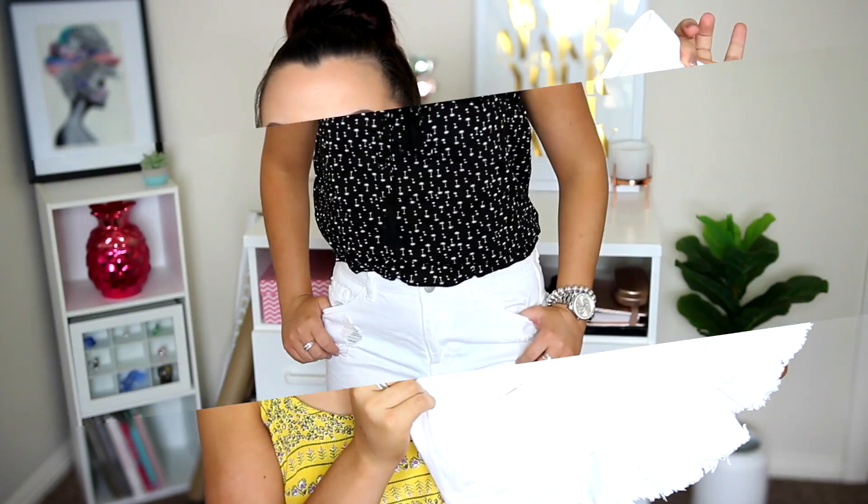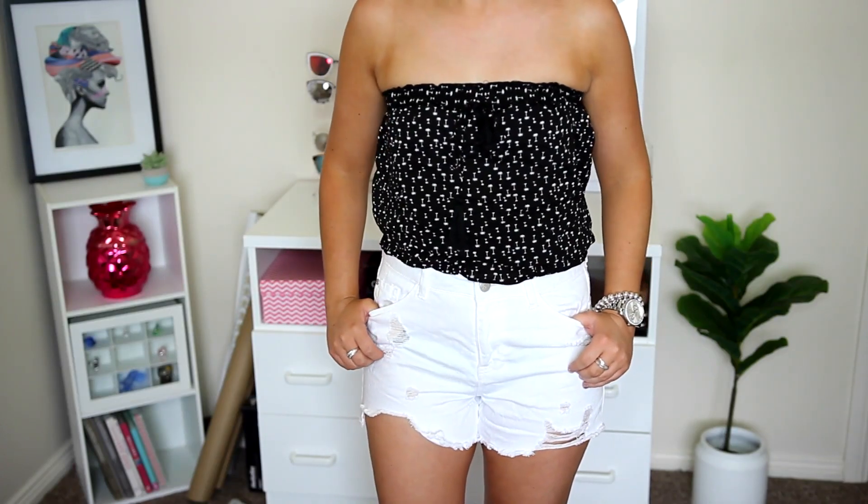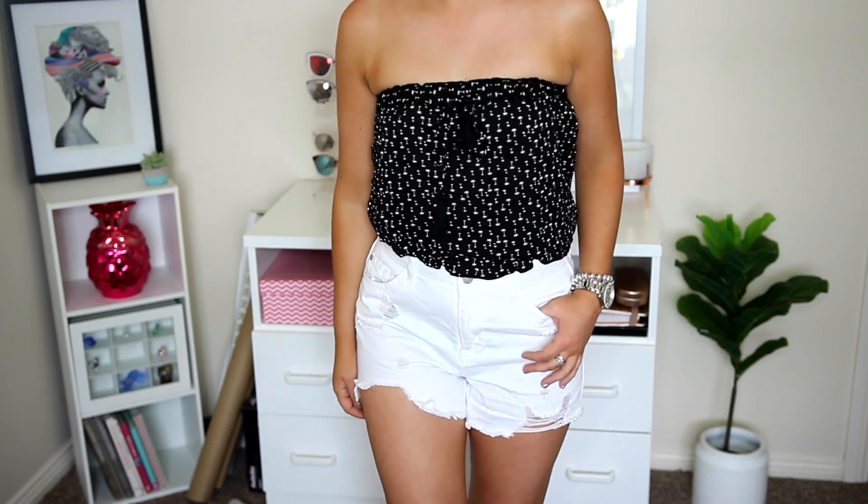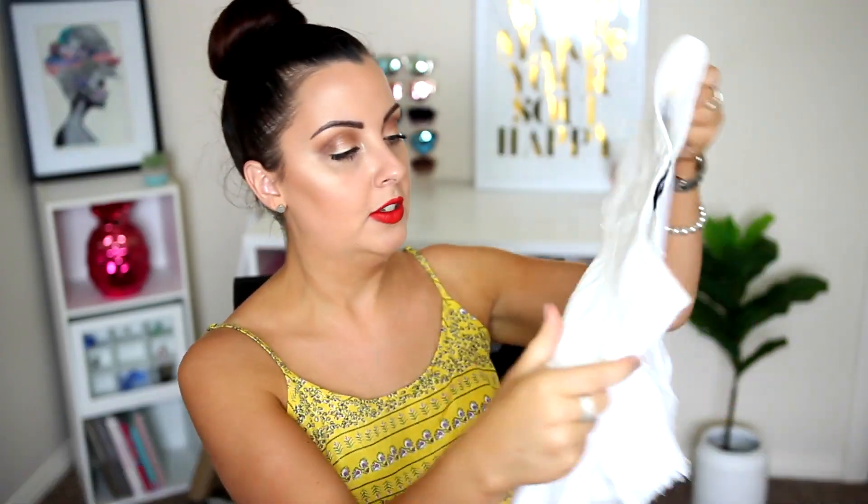The other thing that I got from Dottie were these shorts. You're going to see a lot of denim shorts in this video — I just went denim short crazy. I got these white shorts here, I think for $20 off the top of my head. They weren't too expensive; they were on their little sale table, so that's what kind of drew me towards them.